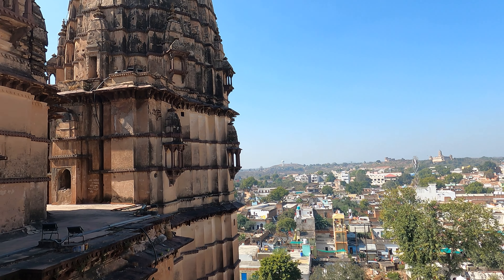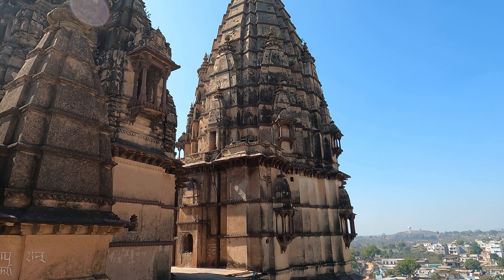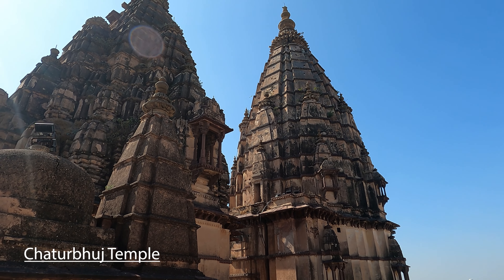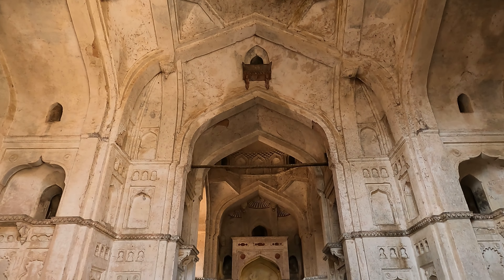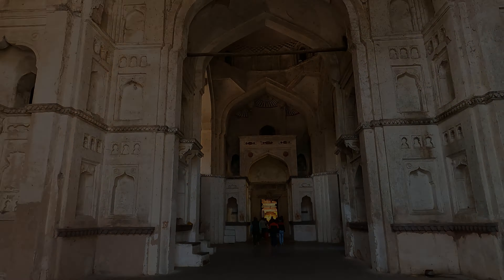This is the only temple in the whole world where Bhagwan Ram Ji is worshipped in the form of a king. After that, go to the Chaturbhuj Temple. There is a road that takes you up to the top, so climb up to get a view of the whole city of Orchha.